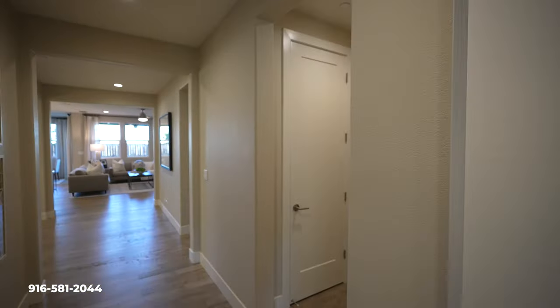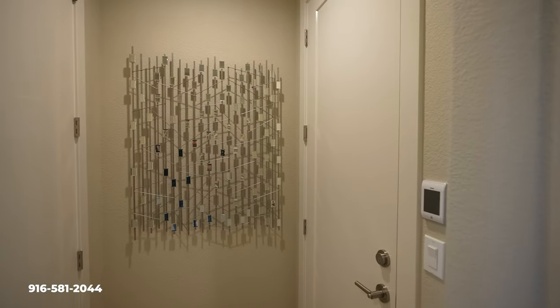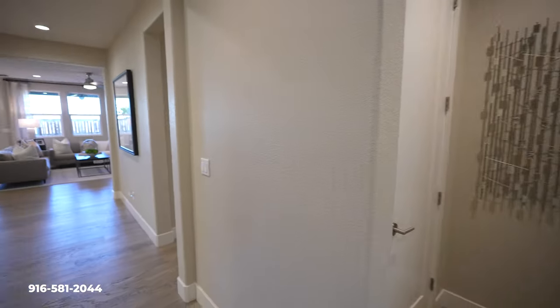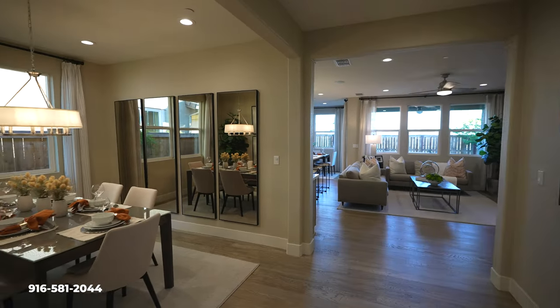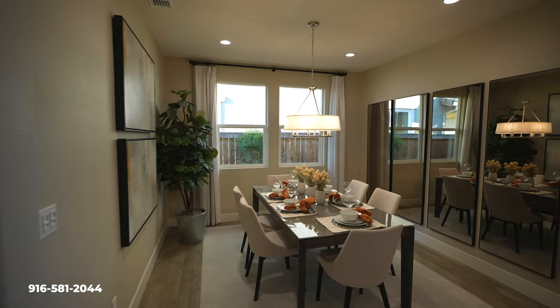If you guys don't know much about Elk Grove, this is one of the biggest growing communities in Sacramento. This would be your garage space, and it is just exploding with new construction right now. So if you're thinking about brand new, this is one of the hot zones right now, especially here in Elk Grove.